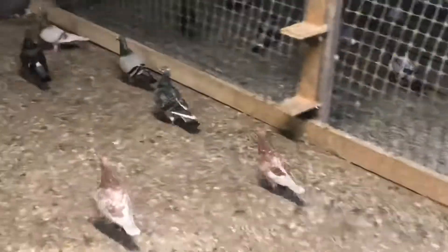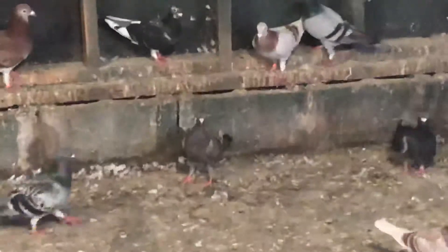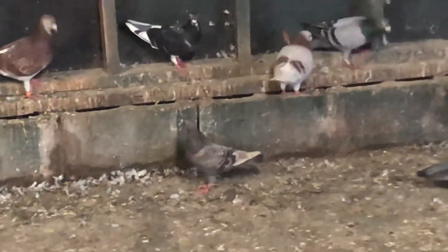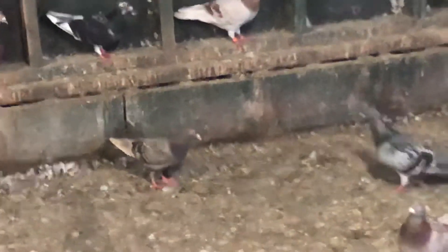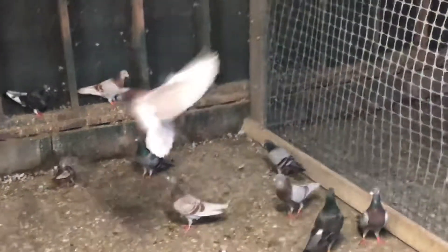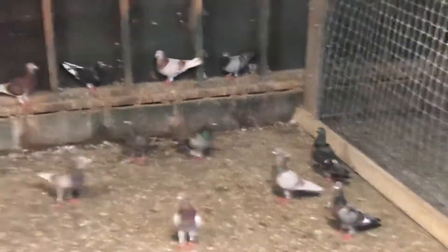Let's go back to the middle here — hopefully my phone won't die. That bird right there, I think that's a hen, though I'm not sure. I'm going to breed her if it is a hen; if it's a cock, he'll be in the breeding program too. That's about it — not a lot going on, just wanted to give a quick update.